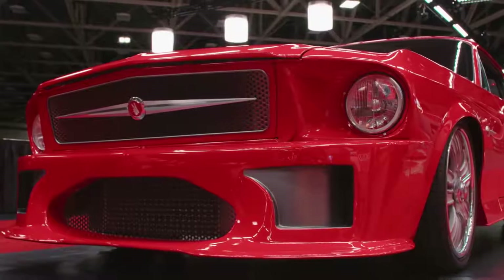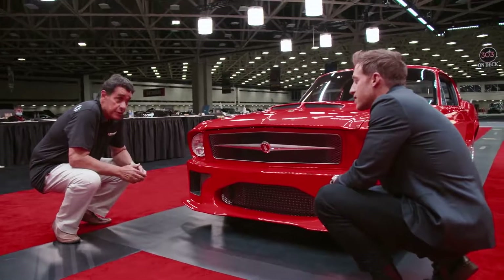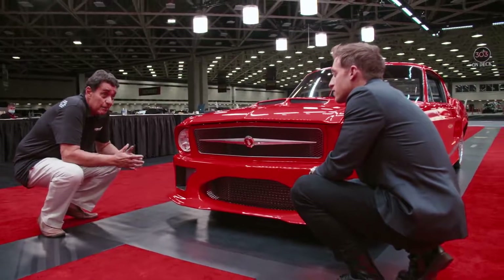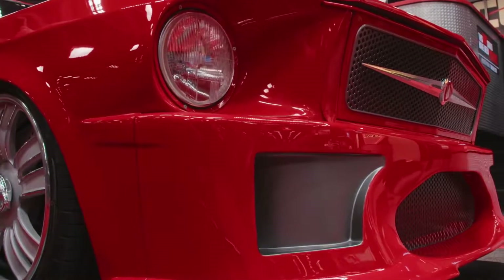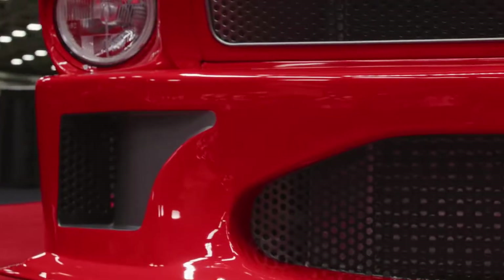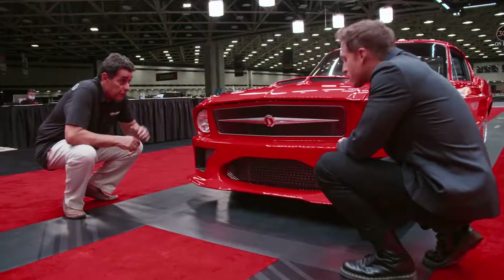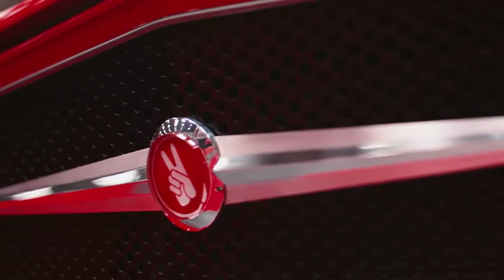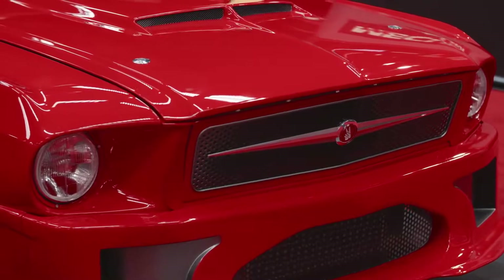Starting here at the front grille — this was one of the challenges for the folks at Thompson Street Customs. They wanted to retain the classic look of the car, yet make it distinctive and more aggressive, and I think they nailed it. There are three air intakes — two on each side — for what's under the hood. And this beautiful hand-fabricated billet piece from QC Billet features the Kendall logo right in the middle.